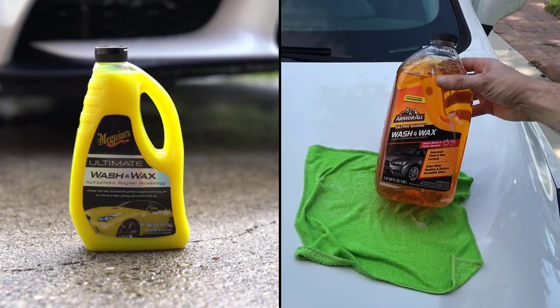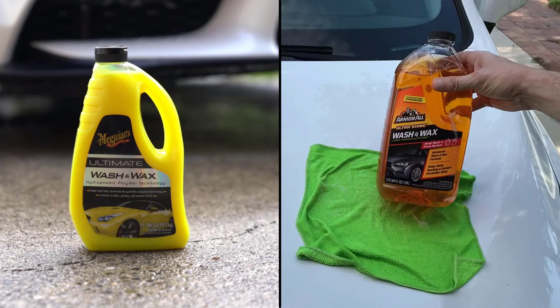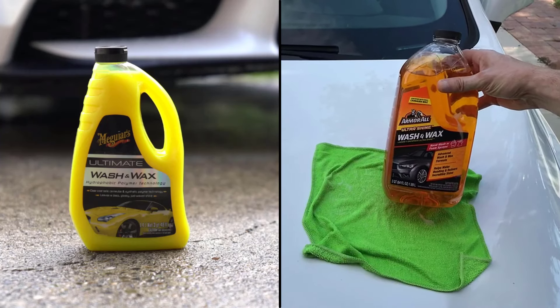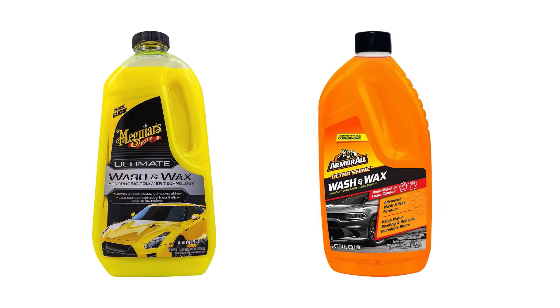Meguiars and Arma All Ultra Shine Car Wash and Wax are the most popular car wash and wax in the market, and have won the hearts of customers worldwide. We are going to look at the key differences so that you can make a clear decision about which one is right for your needs. The link to buy both products is available in the description.